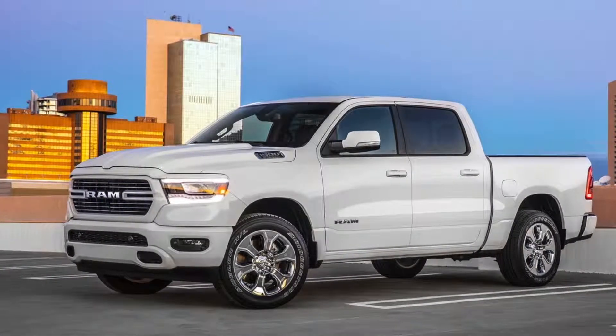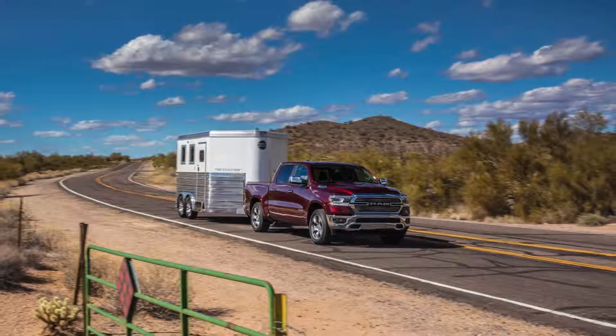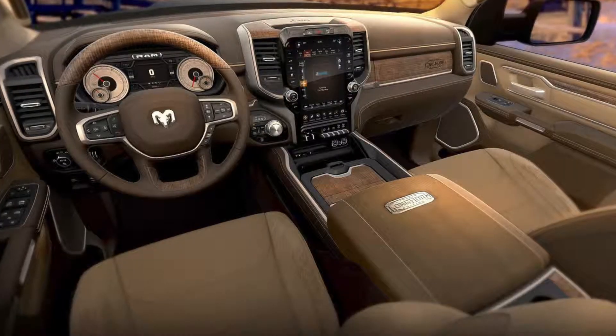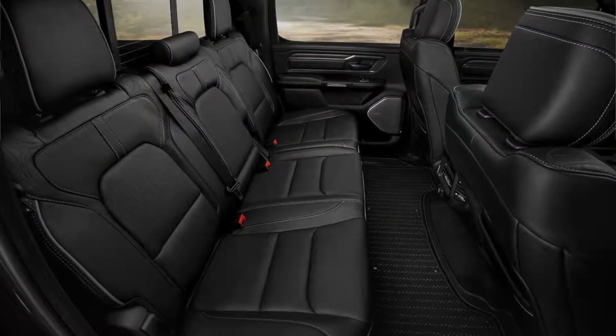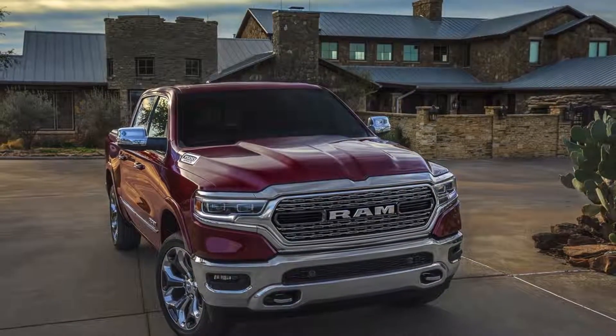The 2019 Ram is 225 pounds lighter with an increased maximum payload of 2,300 pounds and towing capacity of 12,750 pounds. With its redesigned interior, updated electronics, active noise cancelling, and four more inches of interior space, this four-door, five-passenger Ram offers the perfect combination of power, comfort, and utility.